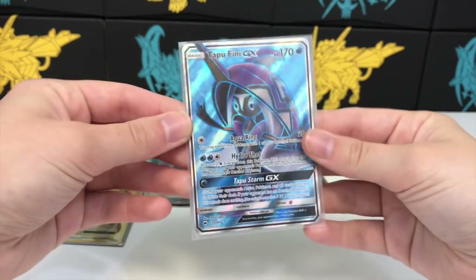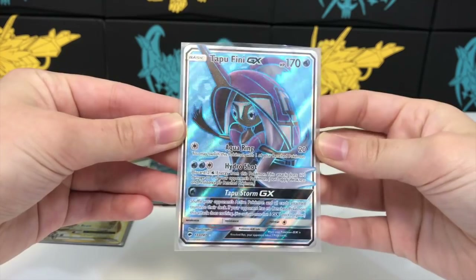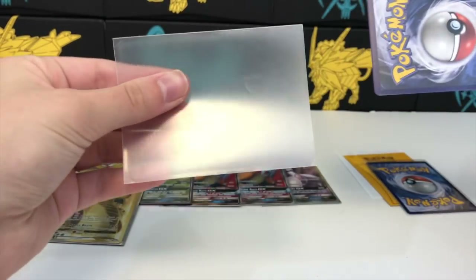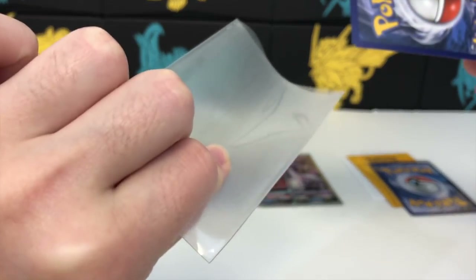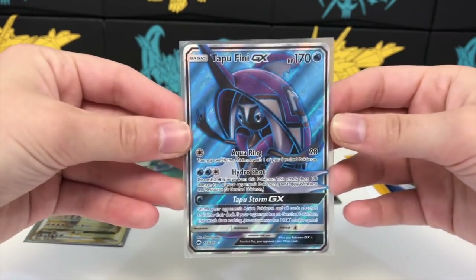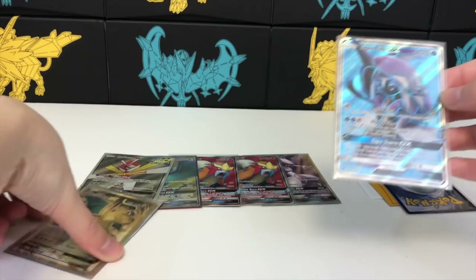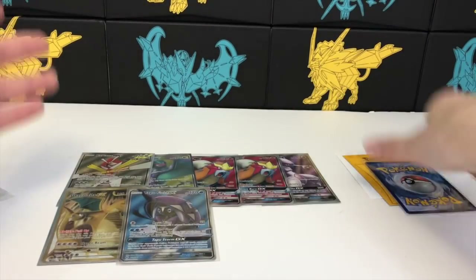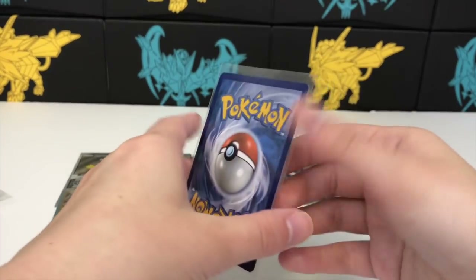We have a Tapu Fini GX — okay, pretty cool! This sleeve is interesting — it's matte on the back and the front part is different; I've never really seen a sleeve like this. Tapu Fini is from Guardians Rising, I think. And we got one older full art right here from Evolutions — not super old but older.